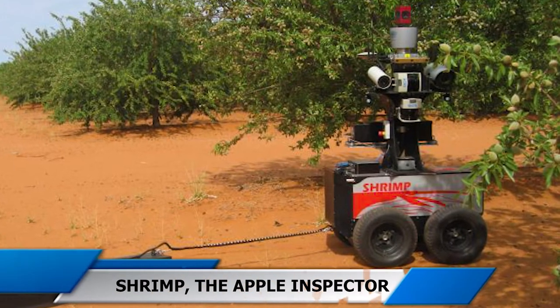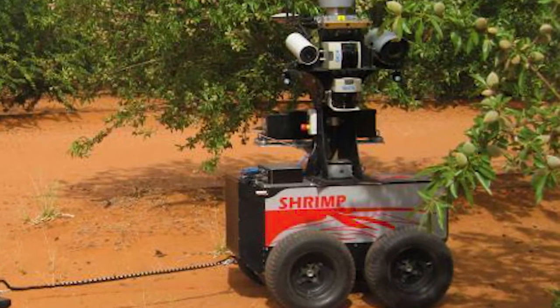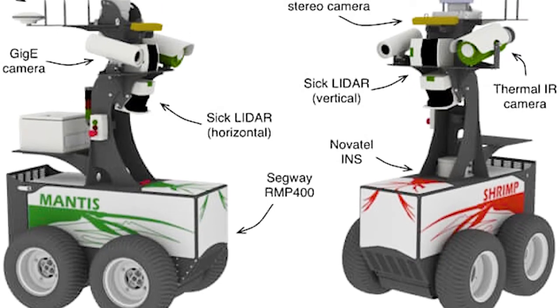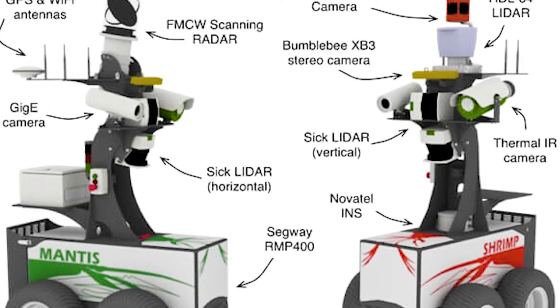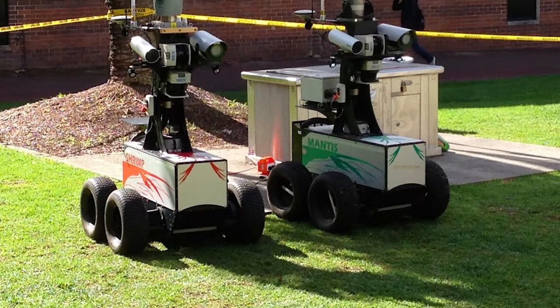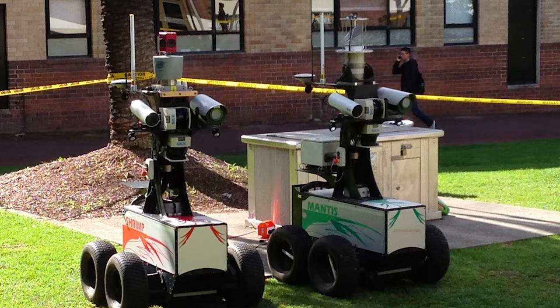1. The Shrimp Apple Inspector. This guard of the crops travels through all types of plantations to which it has access and takes videos, infrared, thermal, and all kinds of readings that help to verify the state of the crops. These reports then help the farmers to dose water, nutrients, and pesticides according to the evolution of the crops, making sure that nothing escapes.